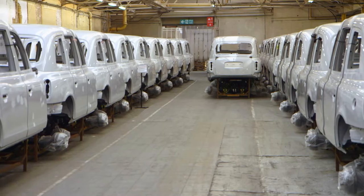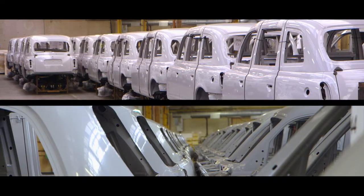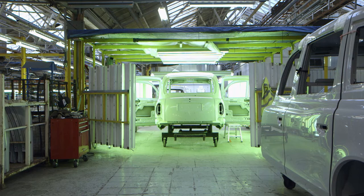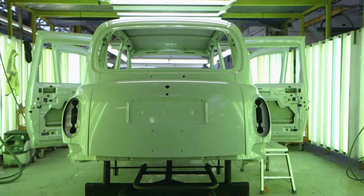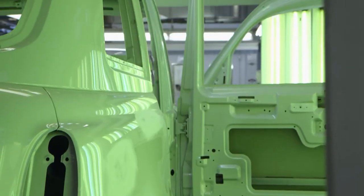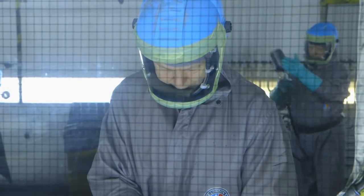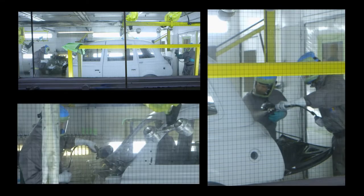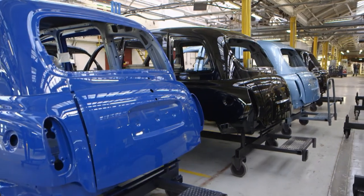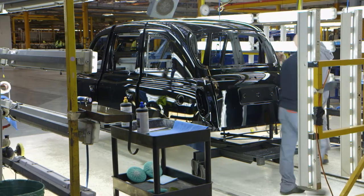Today's London taxis begin life as grey shells of bodies sent over from Shanghai in China. On arrival, these shells are placed under a green light and carefully scrutinised to check for any small bumps and scrapes picked up on their long journey overseas. Once thoroughly checked, it's time to coat the bodies in their trademark black paint, as well as any one of the many colour options available to customers — something like 24 different colours, and they can mix and match any colour you like. The bodies are then dried and polished to a slick sheen.